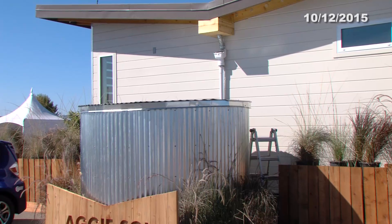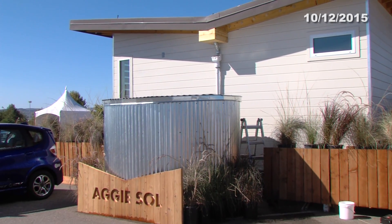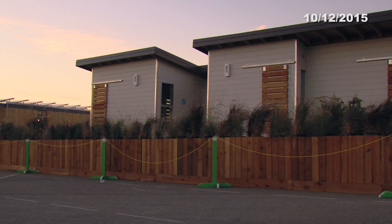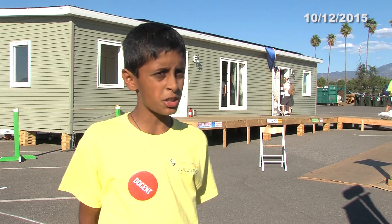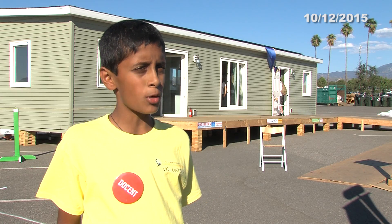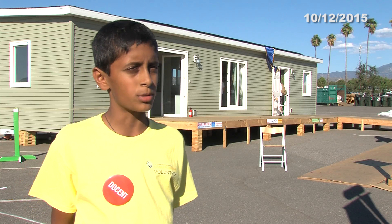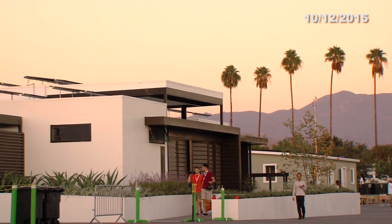This is Team UC Davis. This house is built for migrant farm workers. It also has a rainwater collecting system, which can be used to water plants and crops. This house is built by Team Mazka. It's one of the most affordable houses in the whole Solar Village — it cost the team less than $200,000 to build.